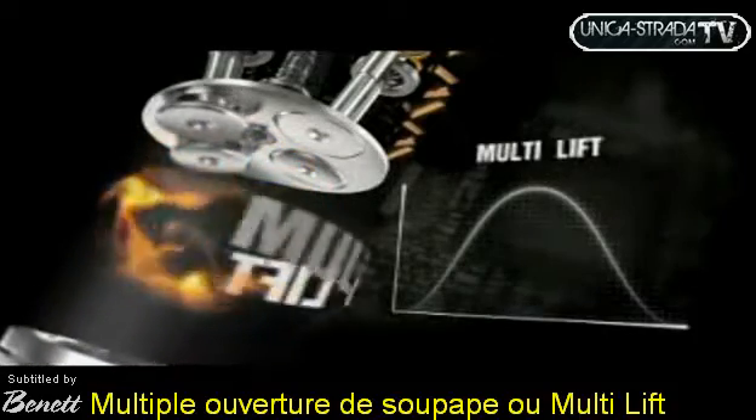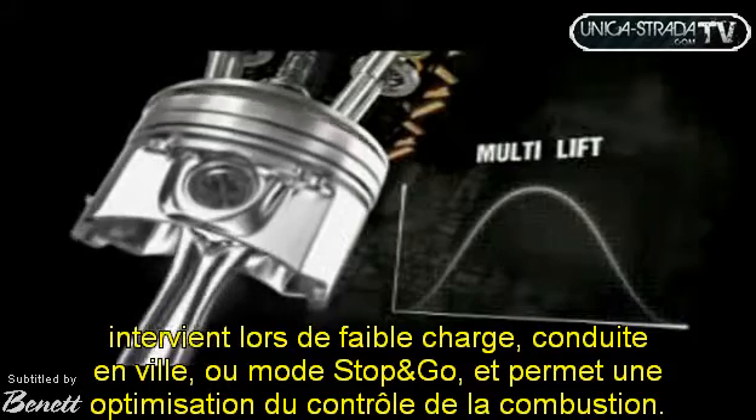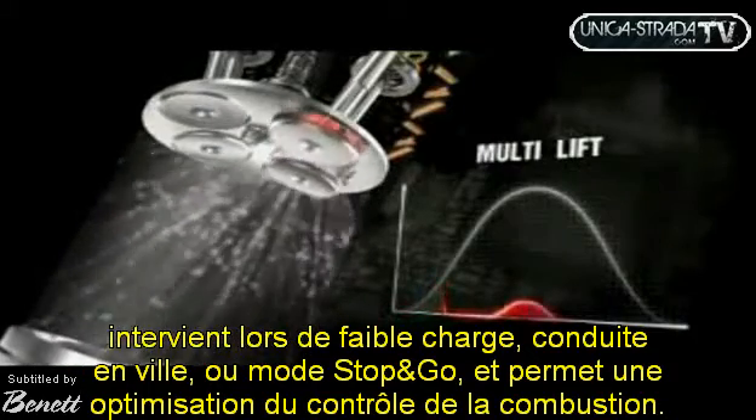Multiple valve opening, or multi-lift, at low loads or in idling — city driving, queuing or stop-and-go mode — allows for an optimization of combustion control.